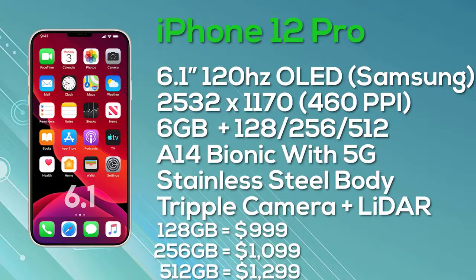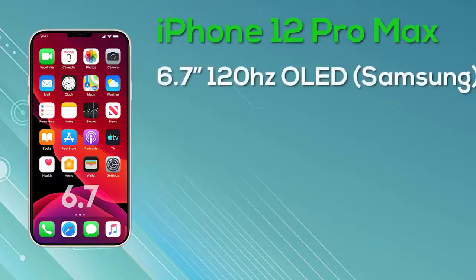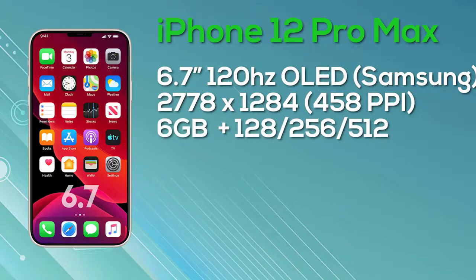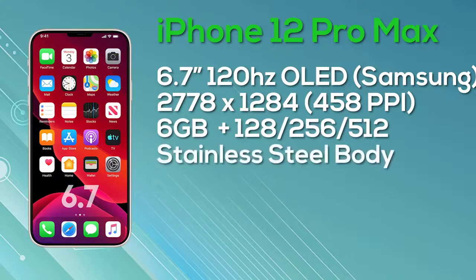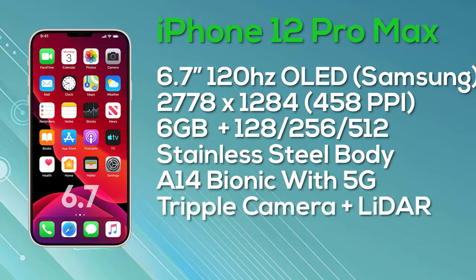We're expecting four new iPhones in the range: two iPhone 12 models, the iPhone 12 Pro, and the iPhone 12 Pro Max. Apple is expected to increase display sizes on the more premium models, while still offering a smaller display option. Analyst Ming-Chi Kuo has advised there will be two iPhone 12 versions: a small 5.4-inch and a large 6.1-inch. The iPhone 12 Pro will have a 6.1-inch display and the iPhone 12 Pro Max a 6.7-inch. Unlike last year, all models will reportedly use OLED displays, though resolution will differ across the range.